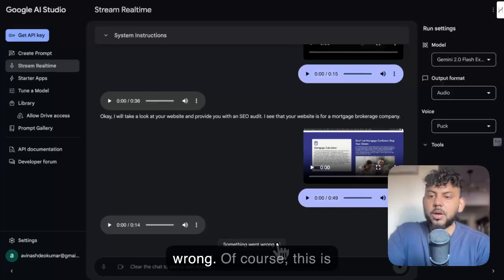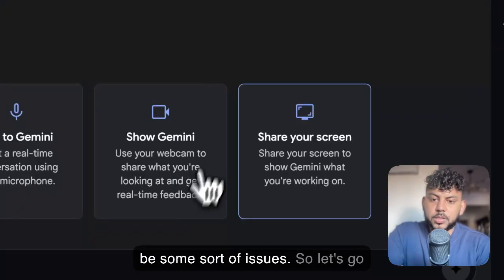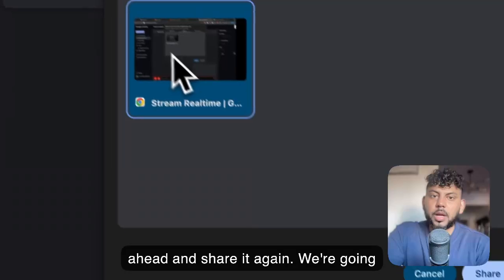Something went wrong. But again, this is experimental, so there are going to be some issues. So let's go ahead and share it again and we're going to continue.